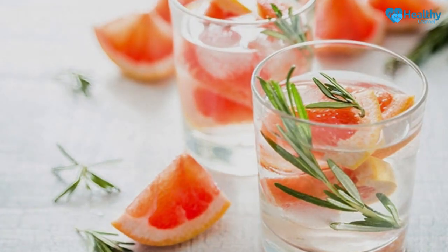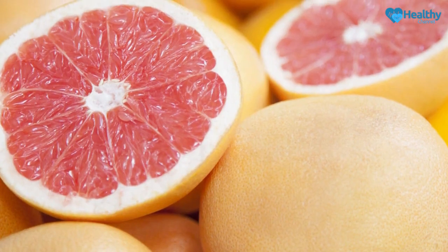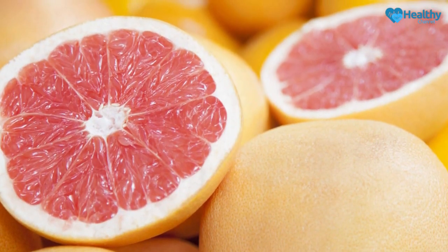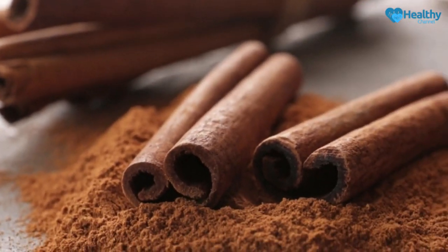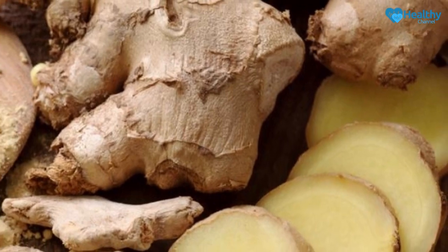All of the ingredients should be combined well. This drink should be taken before bedtime for 12 days so that you can make your metabolism work faster. Make a 3-day break before using it again, then start using it for 12 more days.